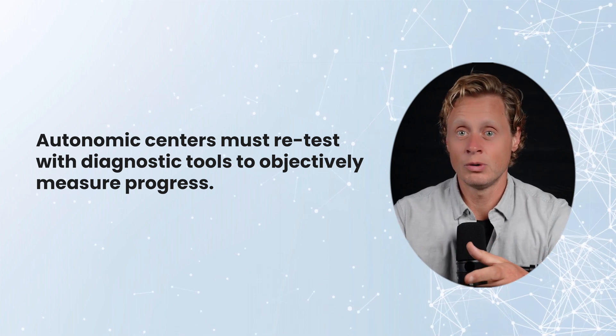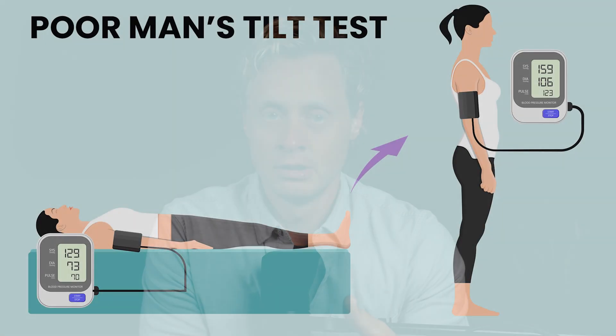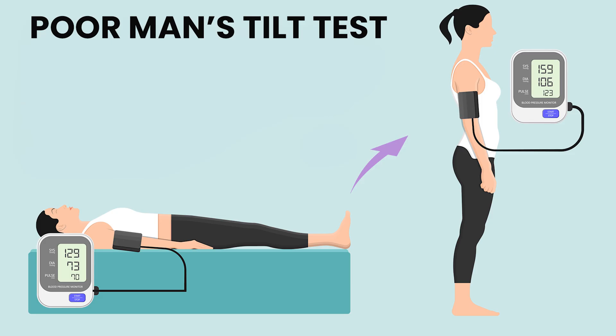Better from an objective standpoint — then look at how you're feeling and figure out if those things line up. When I first started testing people in an autonomic clinic, the commonplace thing was to put a blood pressure cuff and a pulse ox on people, have them lay down and then stand up, taking manual measurements. I was writing them down on a piece of paper with a pen, measuring for 10 minutes, just trying to see if there was a heart rate change and a blood pressure change.